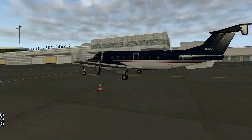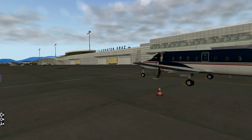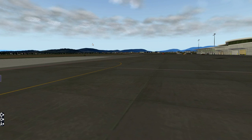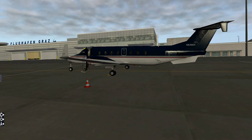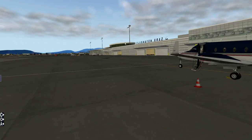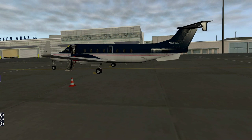Hello there, people of YouTube! Today I'm going to be flying a regional flight — a sort of charter flight from Graz airport, which is wonderfully modelled here in Austria, with the Austrian Alps visible in the distance. We're doing a simulated charter flight for a ski resort, namely Innsbruck airport, Austria's most famous airport, which is also a ski resort, smack right in the middle of the Alps.